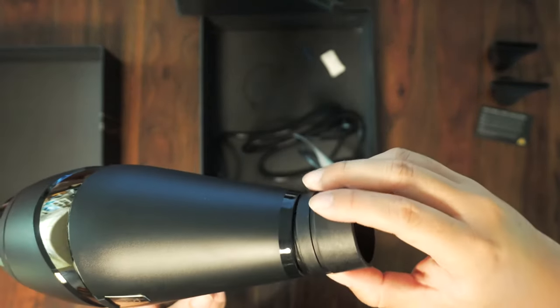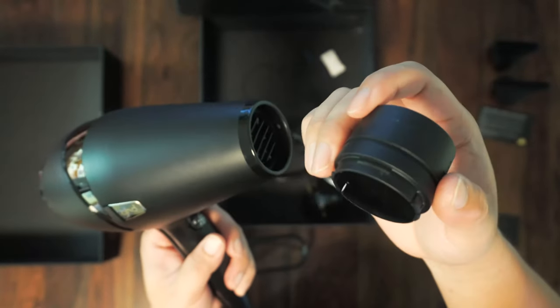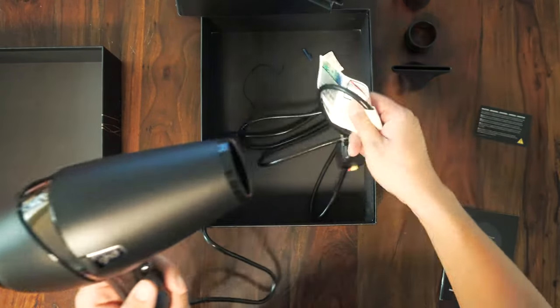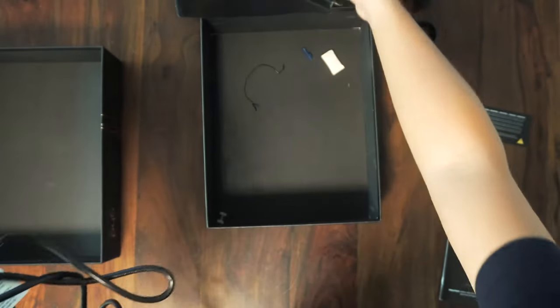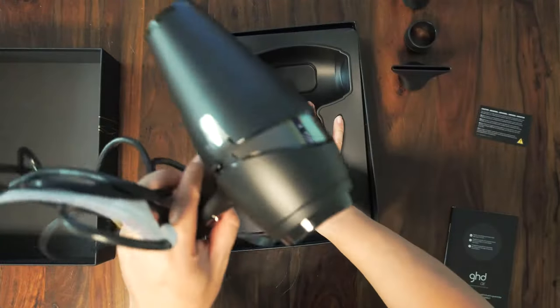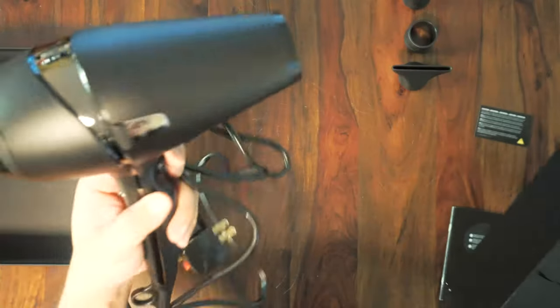There's another attachment — I think it's some sort of extension piece, not sure exactly what it's for, but it's included. So it actually comes with three attachments total plus the hair dryer itself. Moving the boxes away — the hair dryer is not too heavy but it does have a noticeable weight to it.